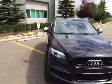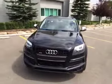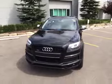If you'd like to view this 2015 Q7, come on down to Glenmore Audi and speak to one of our Audi brand specialists. They will be more than happy to answer any questions you have on this vehicle.